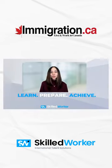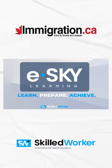At eSky, we know what an overwhelming process starting an academic, immigration, or career journey can be. And that's why we're here with you every step of the way. Enroll in one of our IELTS courses today to get access to your study material. Good luck, and happy studying!